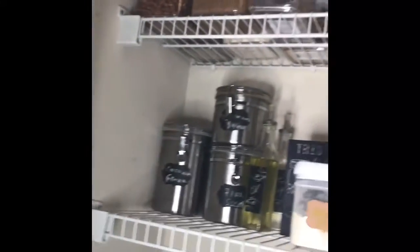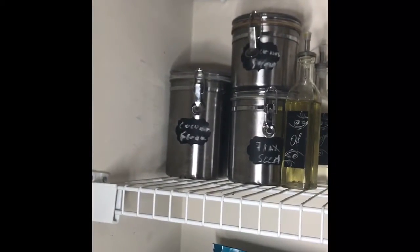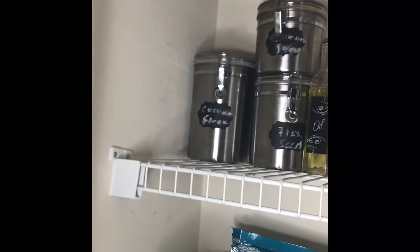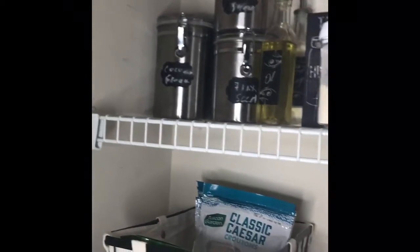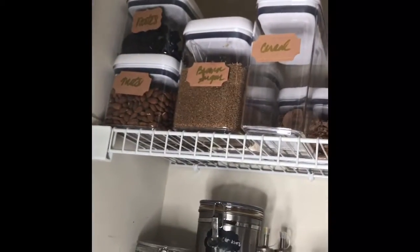Dates and almonds. Then on this second shelf, these containers I got from Pier One years ago — I think I got three of them for like $30. I have my coconut flour; we don't do any white flour or sugar. I have my coconut sugar, my flax seeds, and up here in the corner I have my chia seeds.